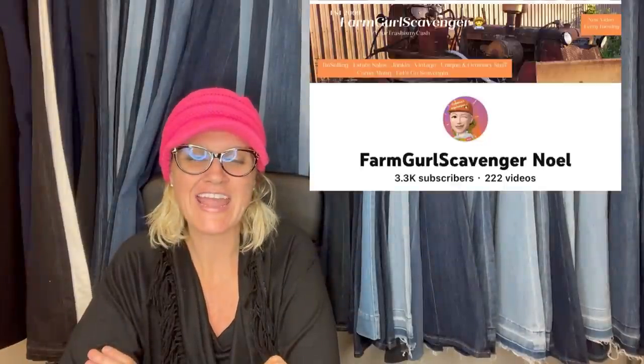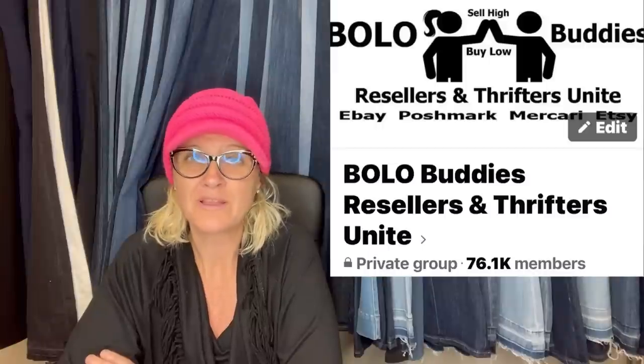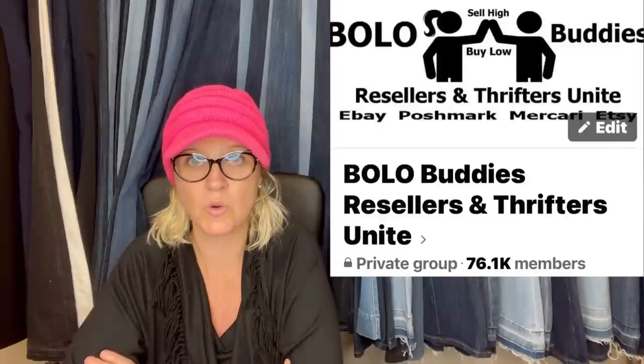This one comes from Noelle, Farm Girl Scavenger — she is also a moderator of the group. Noelle, thank you for helping me with the Facebook group. We are at over 75,000 members and my moderators are fantastic. They help me keep everyone in line. If you are in my Facebook group, my number one thing is please be nice. And if you have nothing nice to say, please scroll.